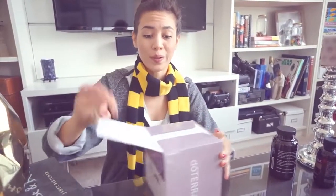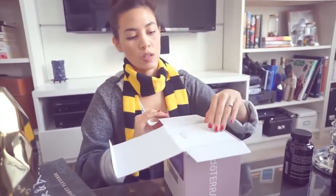So we're going to open this. Plus, this was the cheapest one — it's about $45.